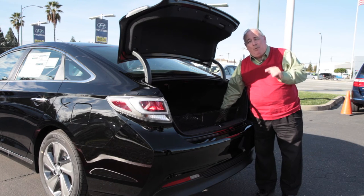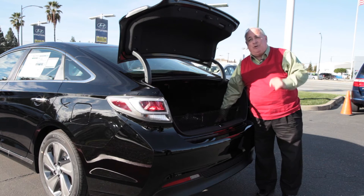Plus, Hyundai gives you a lifetime warranty on the hybrid battery. You'll never have to replace it as long as you are the original owner.